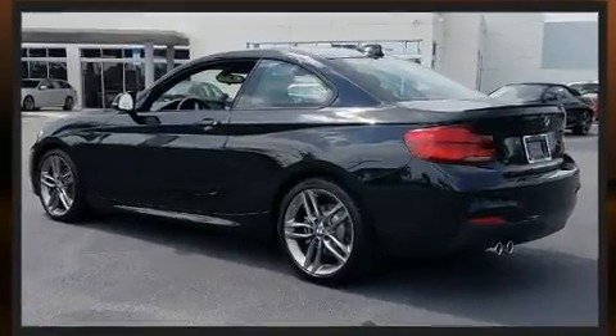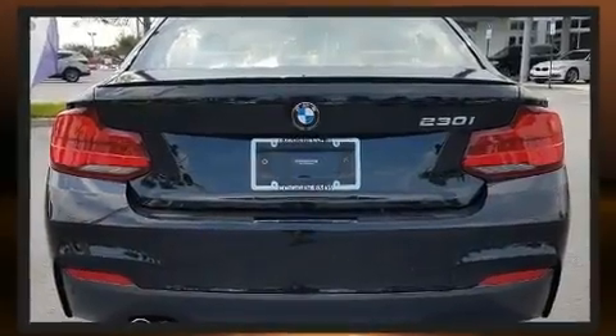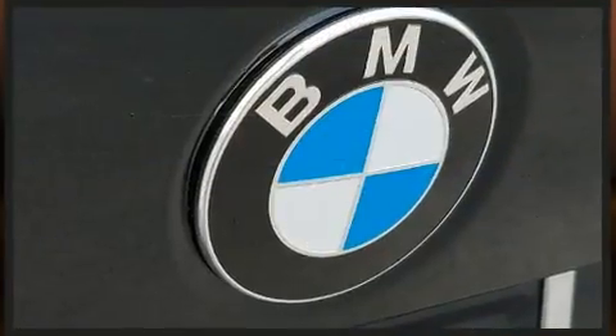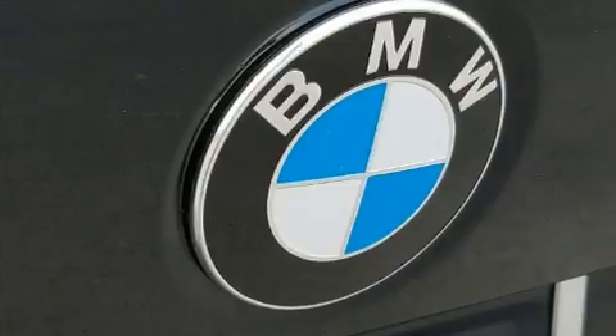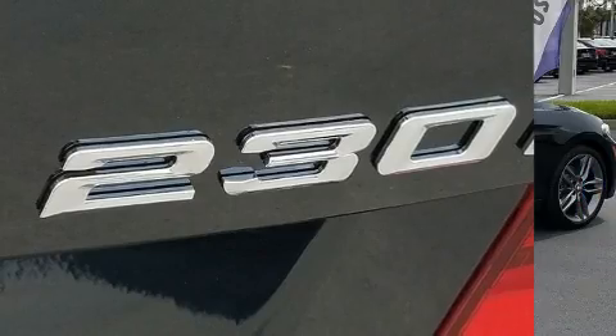A turbocharger is also included as an economical means of increasing performance. BMW prioritized practicality, efficiency, and style by including power front seats, automatic temperature control, and one-touch window functionality.